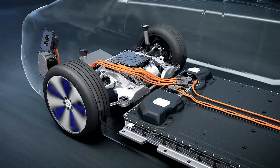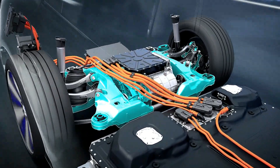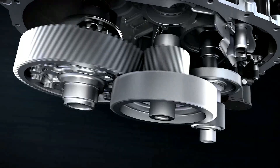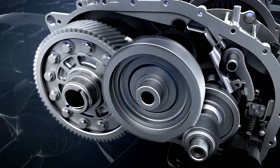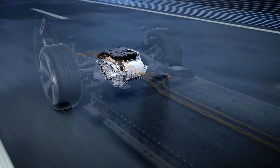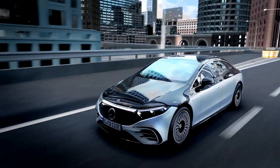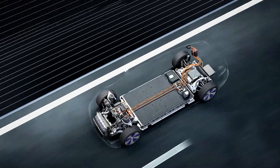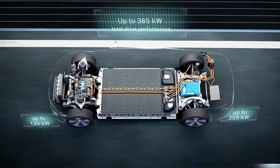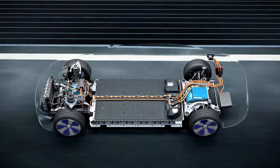The EQS drives pleasantly quietly. This is made possible by the intelligent design and construction of the electric drivetrain, the arrangement of the elastomer bearings and support frames, as well as the sound insulation of the electric powertrain. Drive noises and vibrations are optimally isolated. Silence as luxury becomes the guiding principle of the new EQS. The four-wheel drive with two electric motors are harmoniously coordinated. Depending on the driving requirements, both drive modules are intelligently combined for optimal performance and efficiency.